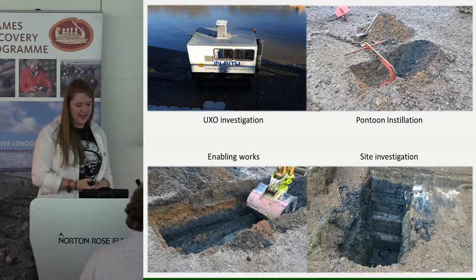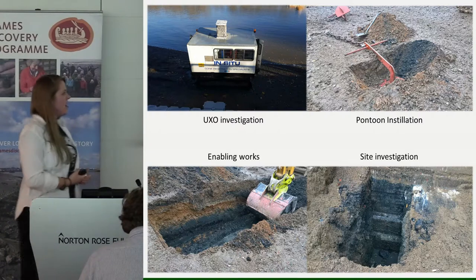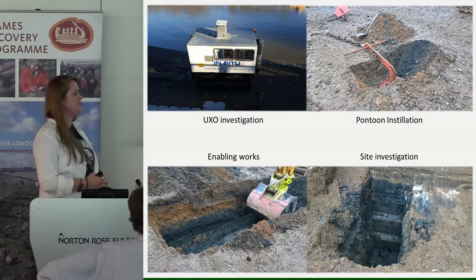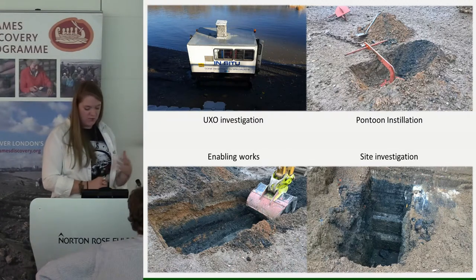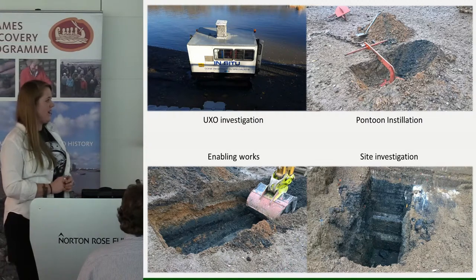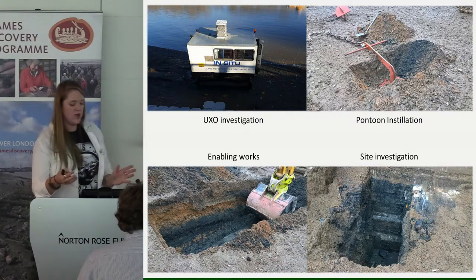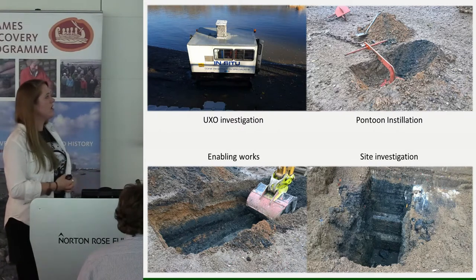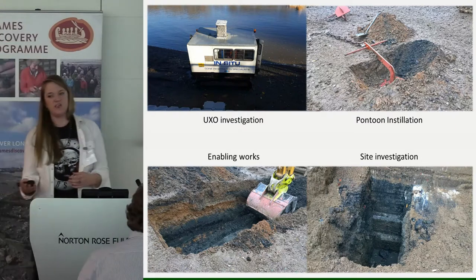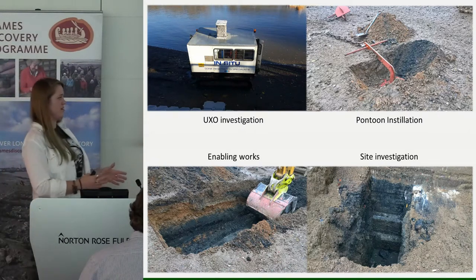We also monitored pontoon installations, enabling works requiring excavation, and site investigation to establish how the river wall was built — they had to dig a series of holes along the foundations to find out. We monitored plant movement too: excavator tracks can churn up the ground significantly, so we ensured steel plates were installed when machines drove over areas with timbers to preserve them — much like the effort to preserve upright stakes described earlier.